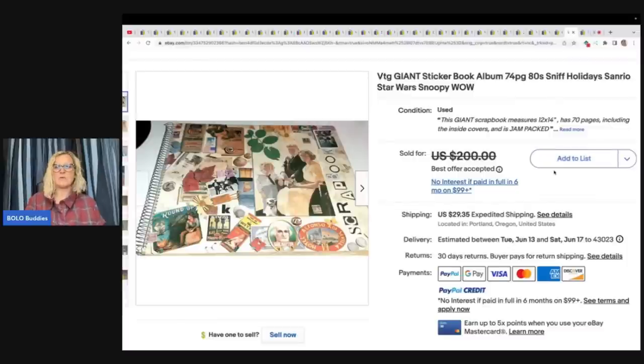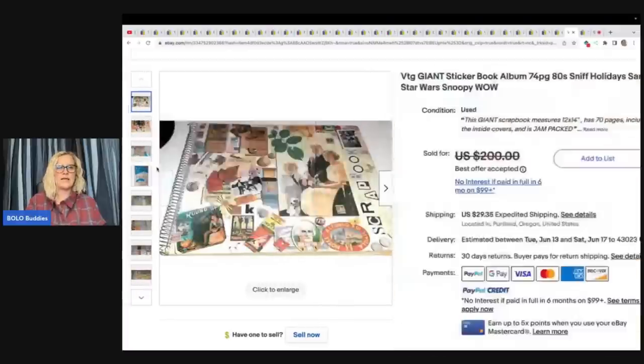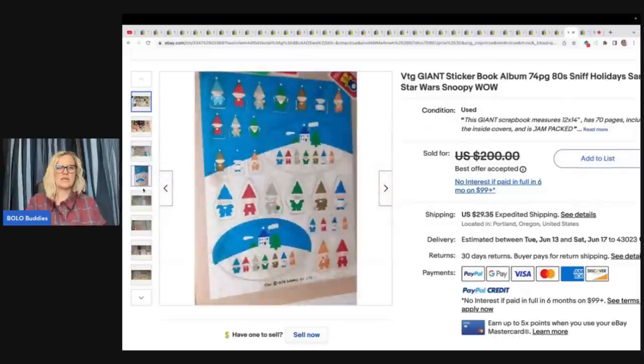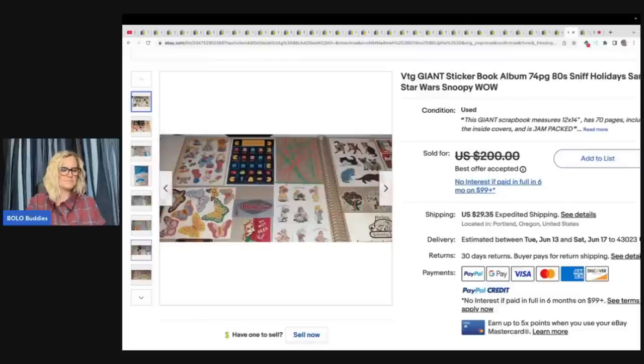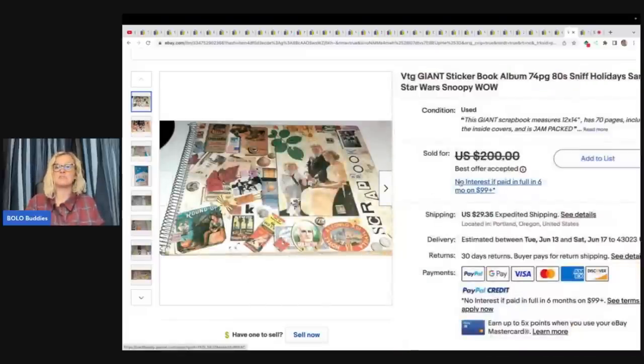Giant sticker book album, 74-page, 80s — Sniff, Holiday, Sanrio, Star Wars, Snoopy. I think she did a video on her channel about this sticker book. This sticker book was from an amazing estate sale that was a fill-a-bag deal. I got several — maybe 10 — and paid about $5 each. They have each sold for $125 to $225. She has full videos of each of the ones she's sold, so you can check out her channel where she does a flip-through.